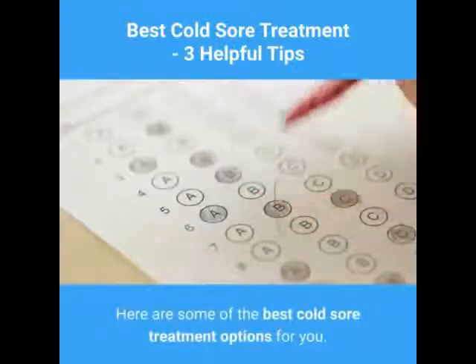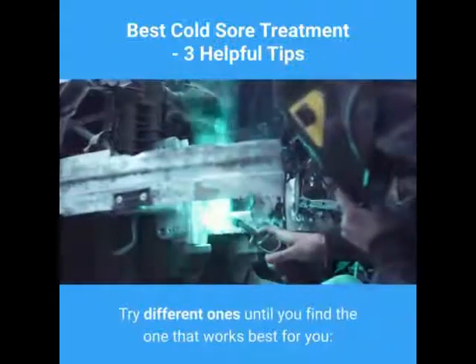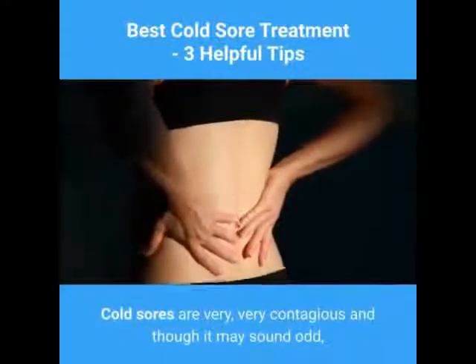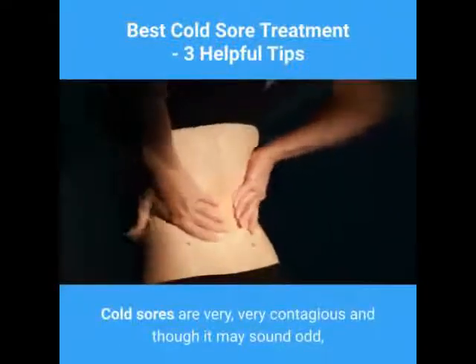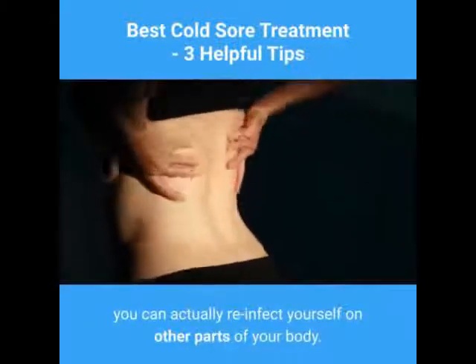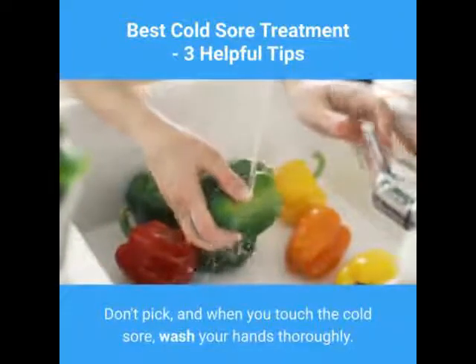Here are some of the best cold sore treatment options for you — try different ones until you find the one that works best for you. 1. Be very careful how often and when you touch or scratch your cold sore. Cold sores are very contagious, and though it may sound odd, you can actually re-infect yourself on other parts of your body. Don't pick, and when you touch the cold sore, wash your hands thoroughly.